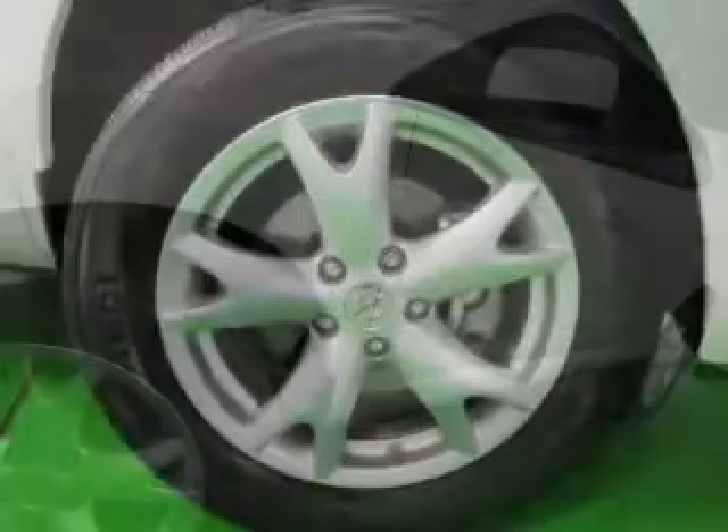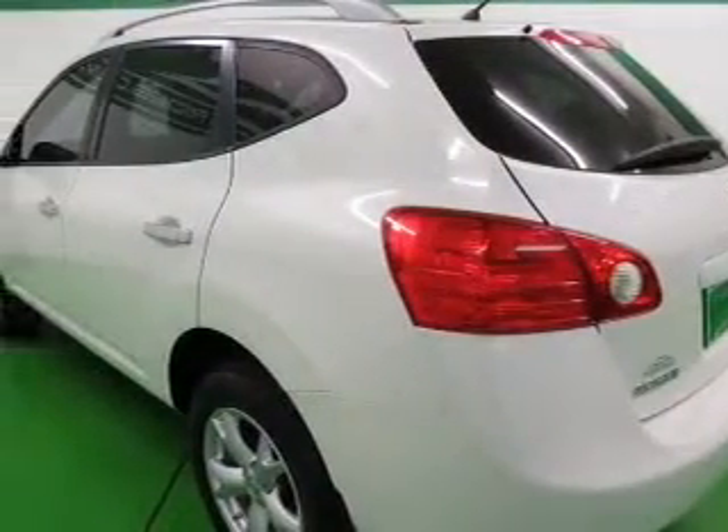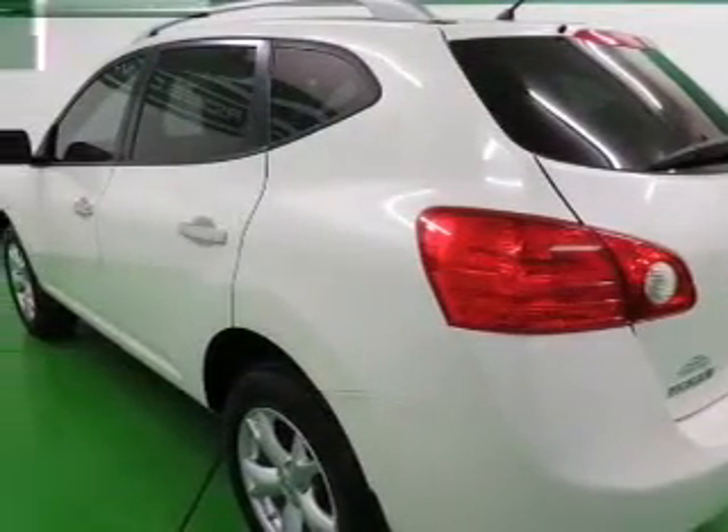Power door locks, power windows, cruise control, an AM-FM stereo with a CD player, power mirrors, power steering, an adjustable tilt steering wheel. Call today to schedule a test drive.